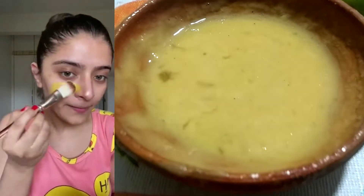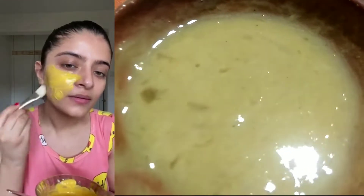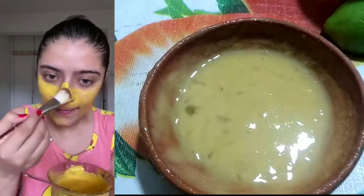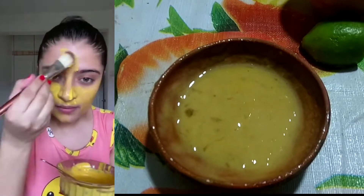Our skin loses radiance due to various reasons. For example, if you sleep less, don't exercise, or aren't eating a balanced diet every day. Today we will show you how to whiten and brighten your skin the natural way.